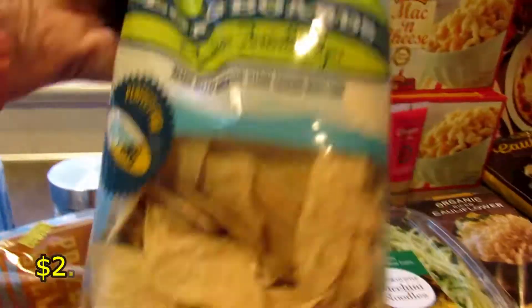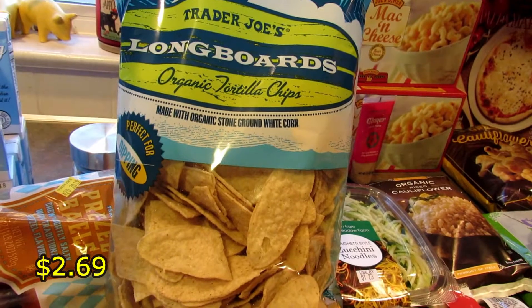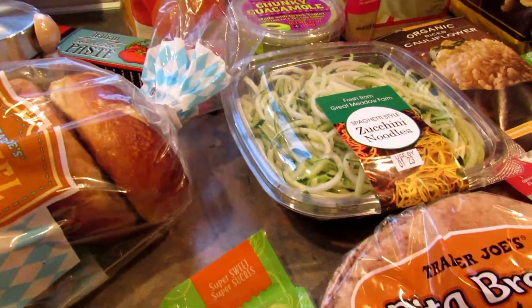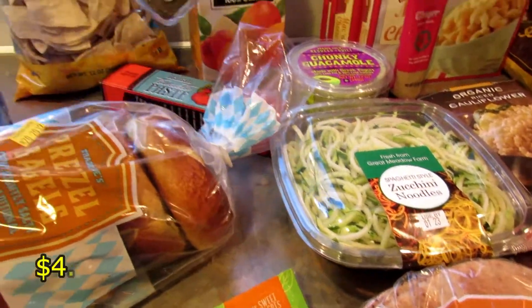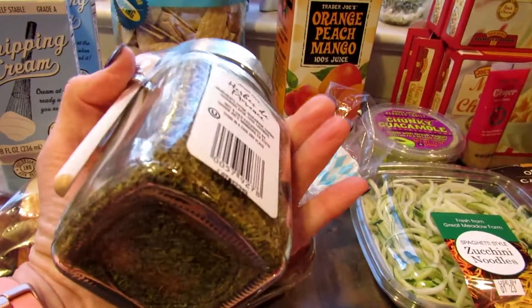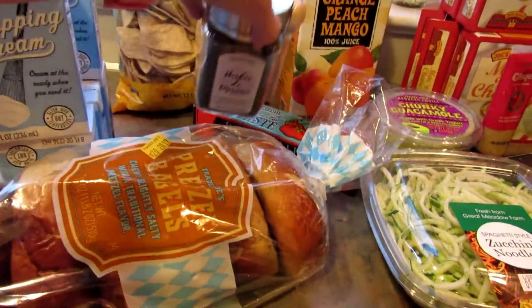Then I picked up these longboards tortilla chips — those are for my daughter and my son, whoever wants them. I also got some of this Herbes de Provence, which I've never bought before. I happened to see it on the shelf so I picked it up.